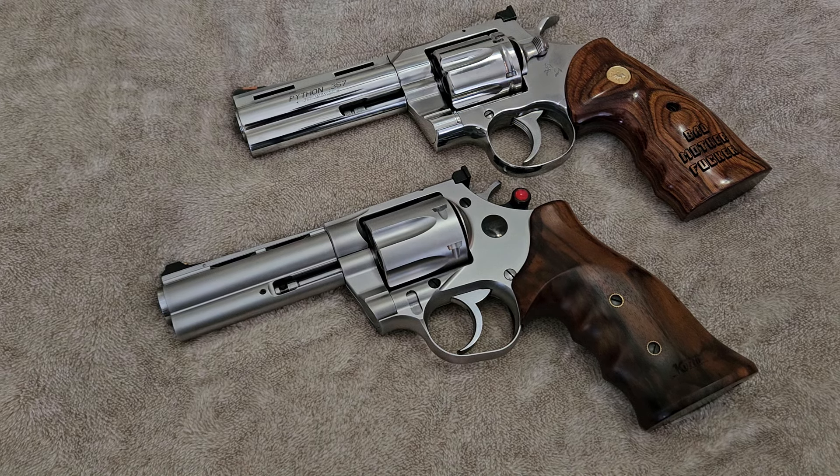Hey YouTube! Today I'm going to do a fun little comparison and compare two very modern 357 Magnum revolvers, and both of them are considered higher-end revolvers.